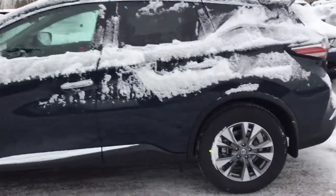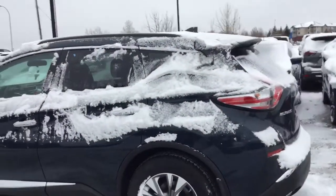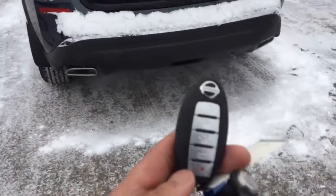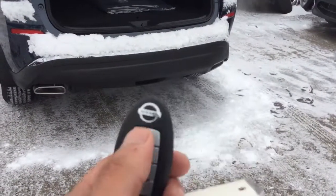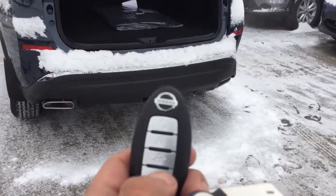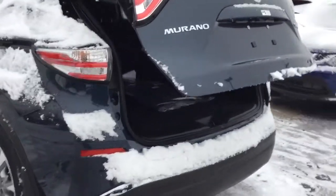As you can see, you get the nice alloy rims on here. You also get a panoramic sunroof and backup camera. This is what the remote looks like — you do get the remote start and the power liftgate, also with the foot-activated technology in it.